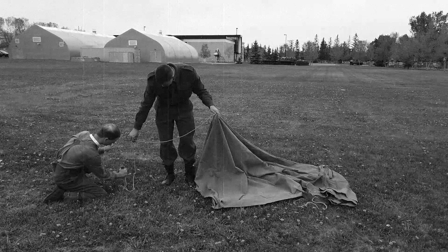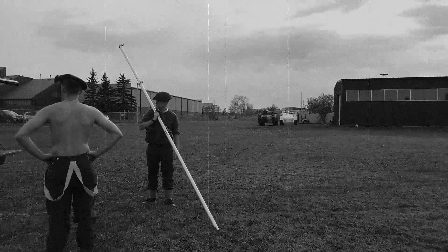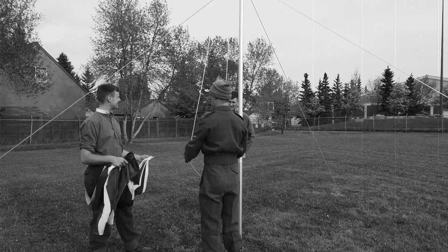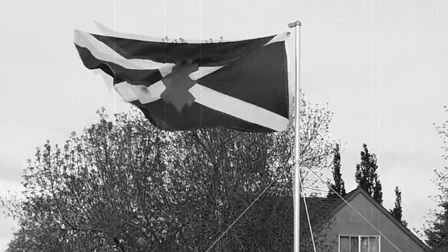Not fast — the camp must be set up and the flag raised. That's a marvelous flag.